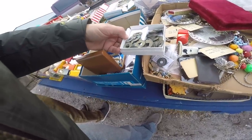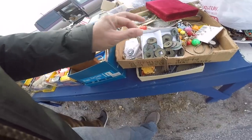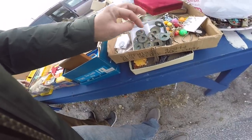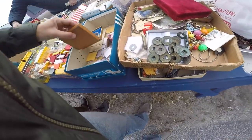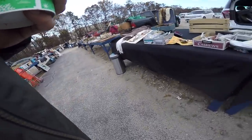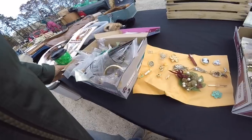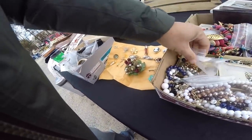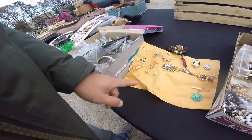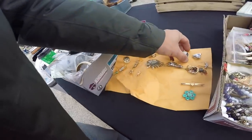He's got a whole box of them here. I don't know how you tell if they're real or not. Everything on the pins on the sheet is a dollar — okay, I'm gonna grab this one.